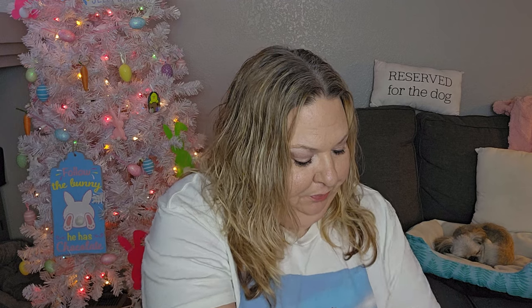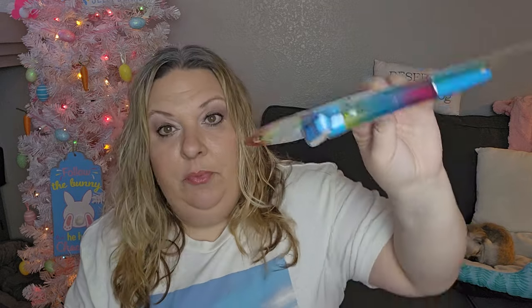I also went back and grabbed a third little art tin from Five Below — $3.25 each. Each tin comes with eight sketch pencils, one eraser, one sharpener, and a 16-page mini drawing book. I had originally only picked up two, but all three of my kids like to draw, so all three are getting one in their Easter baskets.